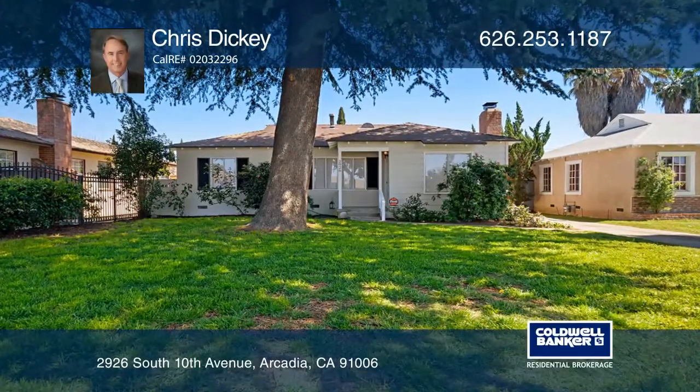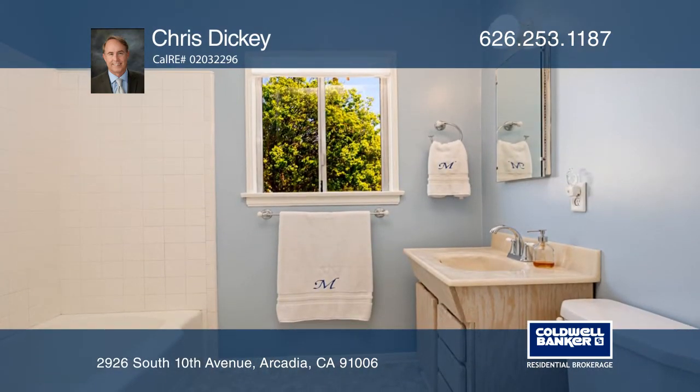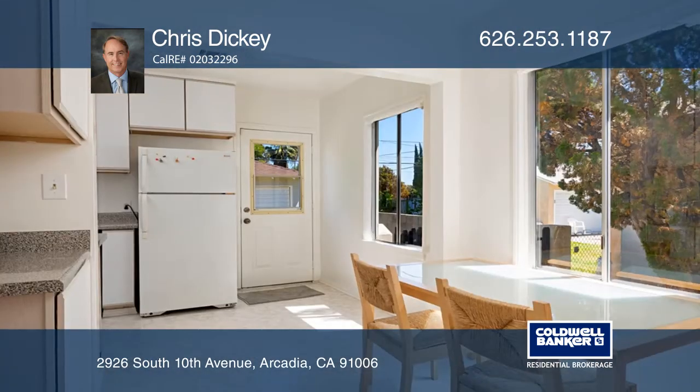This beautiful move-in ready home features two bedrooms and one bath with an open floor plan, hardwood flooring, expansive windows, a Nest thermostat and security system, and a fireplace in the living area that flows into a dining room and eat-in kitchen.